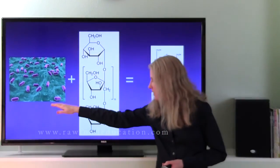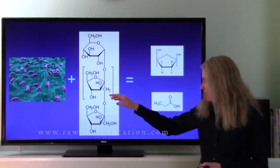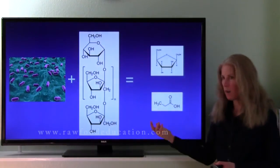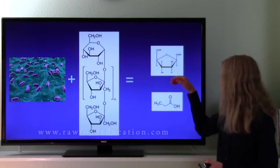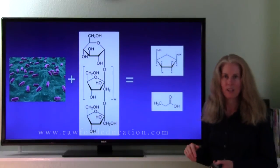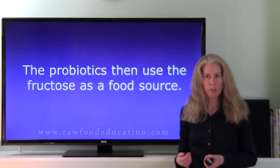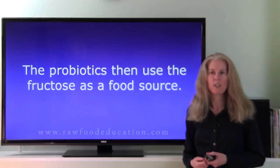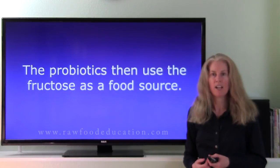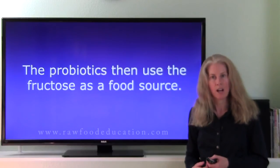Here's a pictorial representation: we have Lactobacillus acidophilus and inulin. The Lactobacillus ferments the inulin or fructooligosaccharides and creates fructose and free fatty acids. The probiotics then use the fructose as a source of food. What's left over is the free fatty acids, which interestingly can provide food for the cells that line our large intestine — they're called colonocytes.